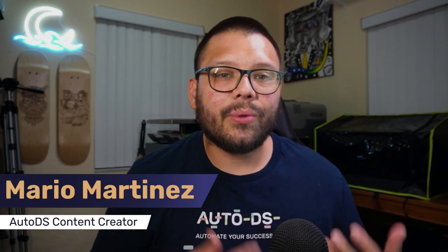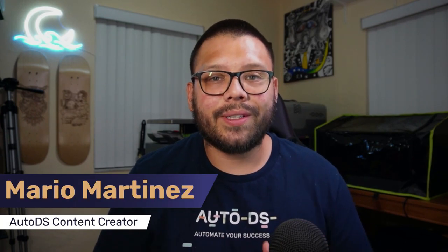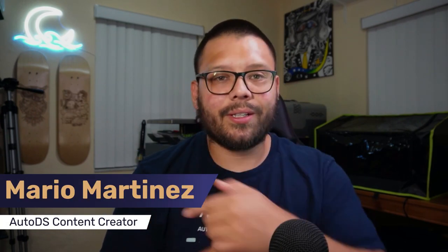Let's go — I'm the content creator over here at AutoDS, bringing you all of this valuable information so that you can succeed in your dropshipping business. I have actually been selling on Etsy for about four or five years now, and I've learned what works and what doesn't — whether it be selling from your own stock or with dropshipping. It's something that I really enjoy; I love Etsy as a selling platform.